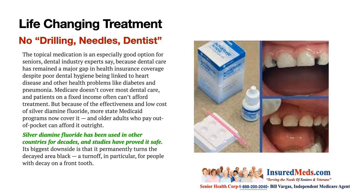Silver diamine fluoride has been used in other countries for decades and studies have proved it safe. Its biggest downside is that it permanently turns the decayed area black, which is particularly noticeable for people with decay on the front teeth. They do have a stain to turn that black area white.